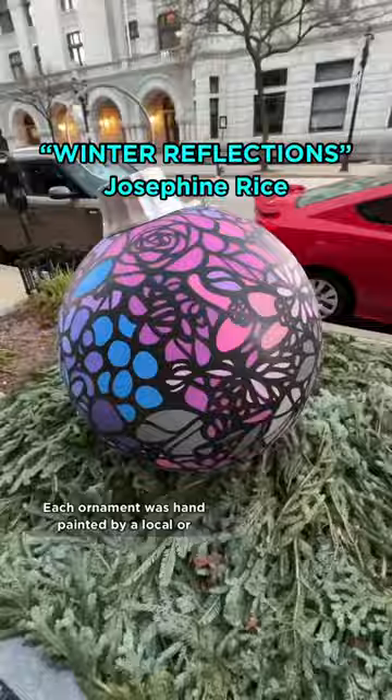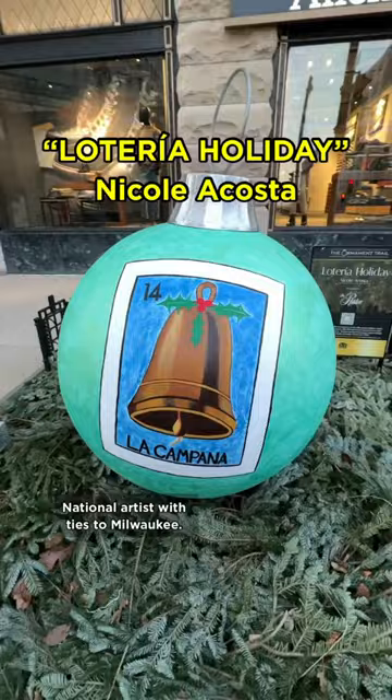Each ornament was hand-painted by a local or national artist with ties to Milwaukee. Several of these artists also have murals displayed throughout the city. To learn more about each ornament and the artist behind each design, visit MilwaukeeDowntown.com.